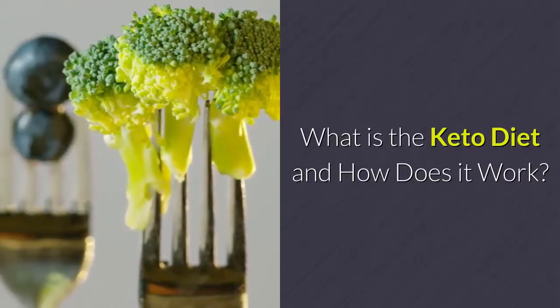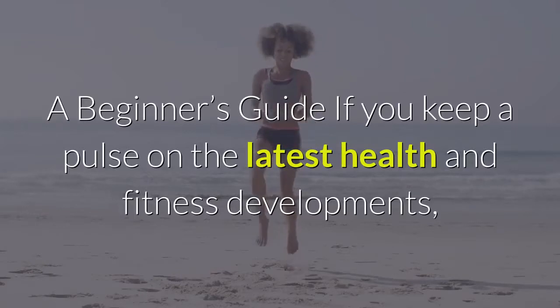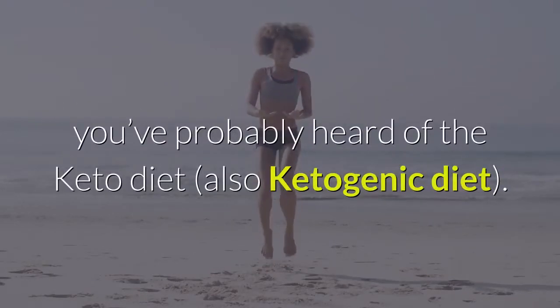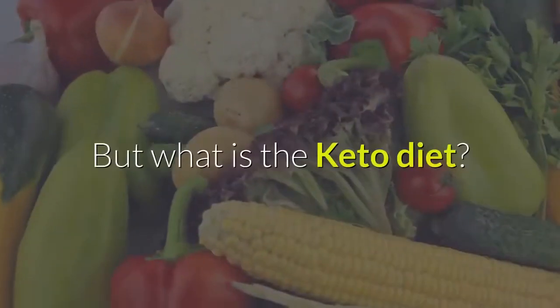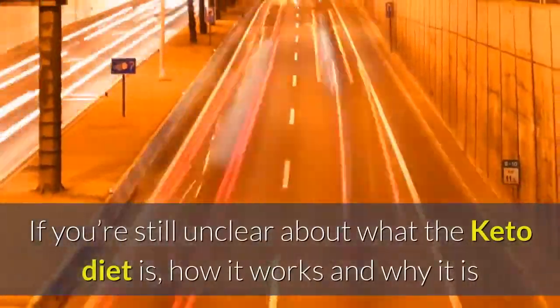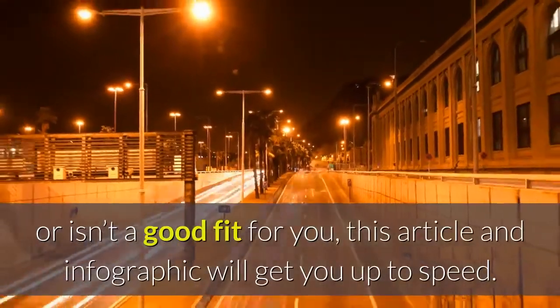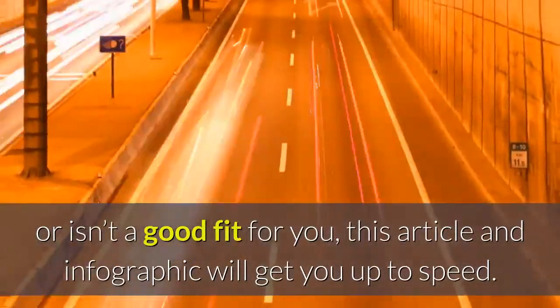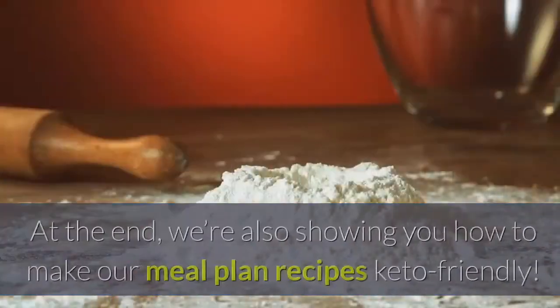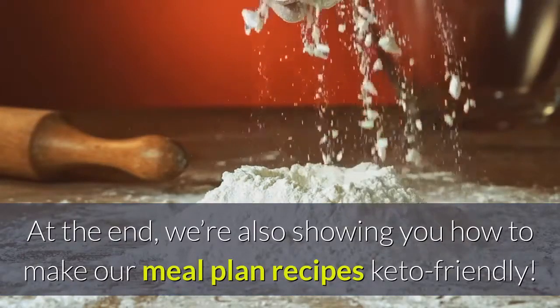What is the keto diet and how does it work? A beginner's guide. If you keep a pulse on the latest health and fitness developments, you've probably heard of the keto diet. But what is the keto diet and what are its benefits? If you're still unclear about what the keto diet is, how it works, and why it is or isn't a good fit for you, this article and infographic will get you up to speed. At the end, we're also showing you how to make our meal plan recipes keto-friendly.